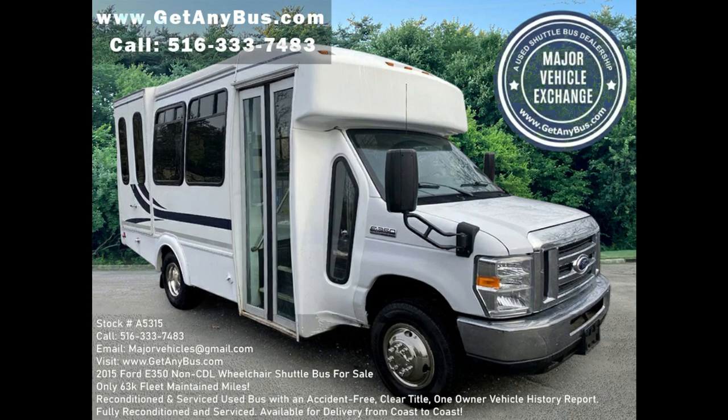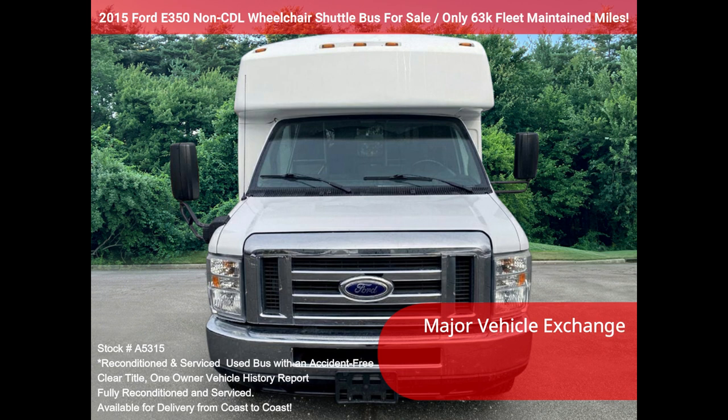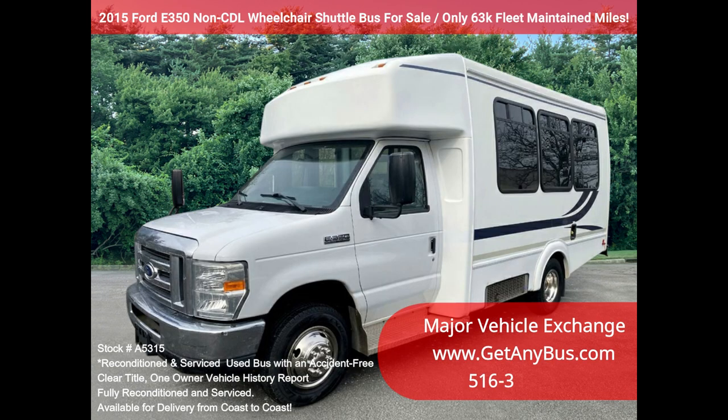Major Vehicle Exchange 2015 Ford E350 non-seat DL wheelchair shuttle bus for sale, stock number A5315. This fully reconditioned E350 shuttle bus is well maintained and equipped with a reliable 5.4L Triton V8 engine and automatic transmission with overdrive, with only 63,000 miles.